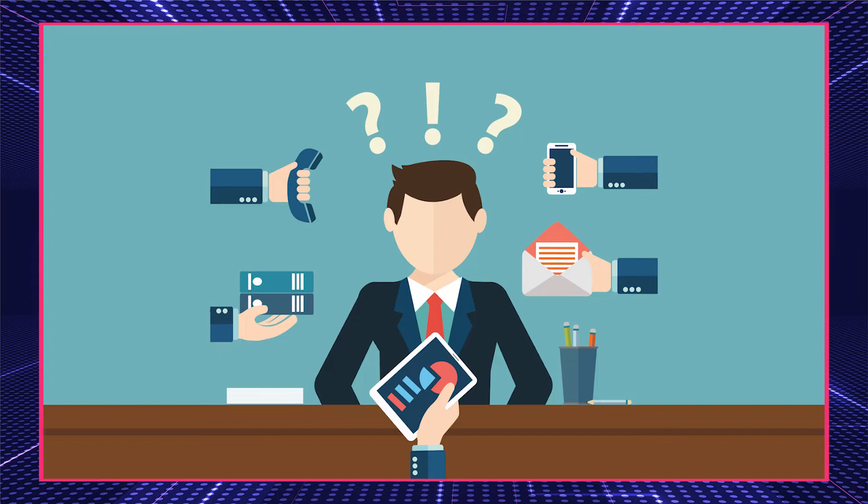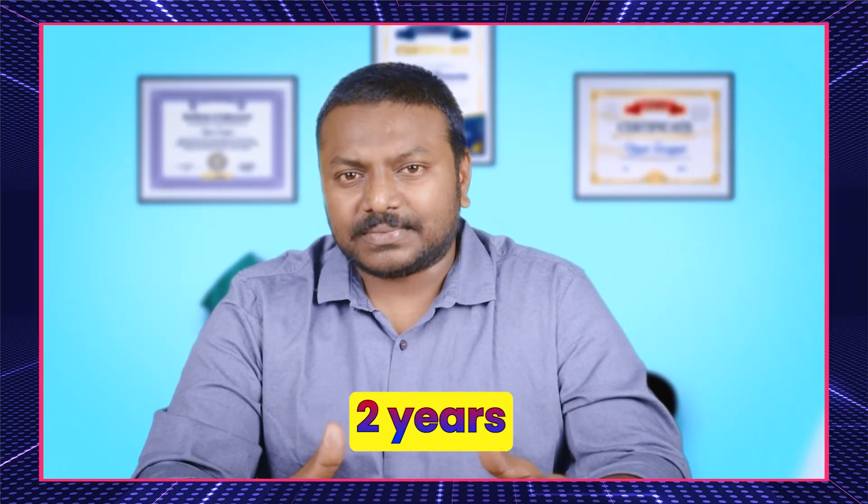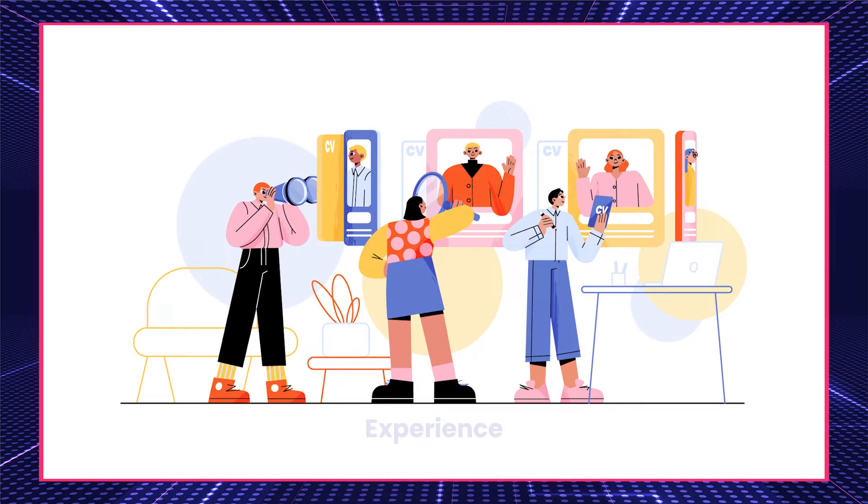My personal suggestion: if you joined a company with fake experience, try to change your company after one or one-and-a-half years. Don't stay with the same company for more than two years if possible, because when you change to the next company, most companies verify your most recent experience, not very old ones. Also, try to use only your actual experience — don't put any fake experience.